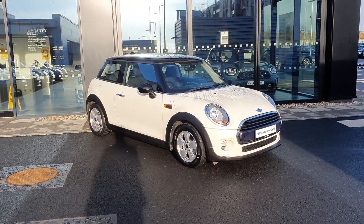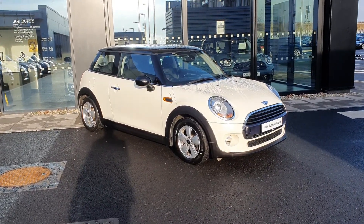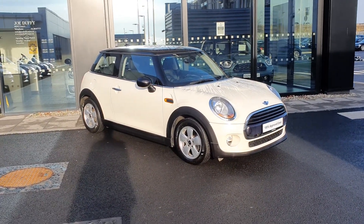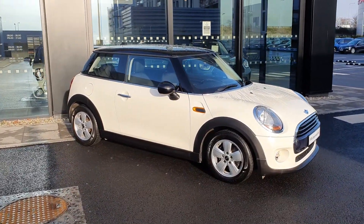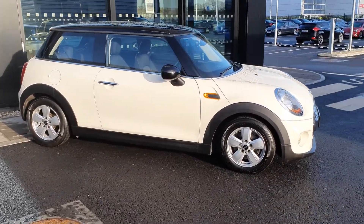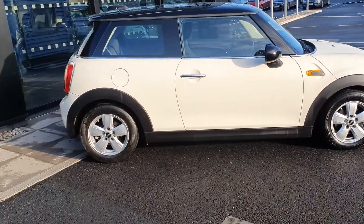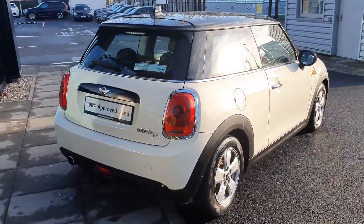Hello everybody, it's Michael here from Joe Duffy Mini, and today I'm here to show you this lovely 2018 Mini Cooper three-door hatch. This Mini Cooper comes in pepper white and it also has the black roof and black mirror caps. You have 15 inch helispoke alloy wheels, as you can see there. This is a Cooper D, which means it is a diesel.